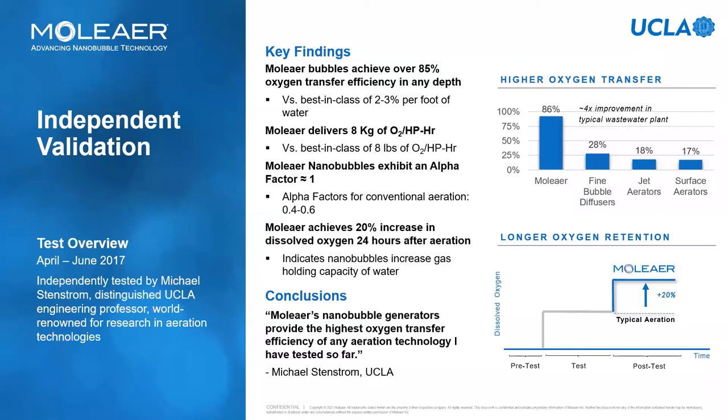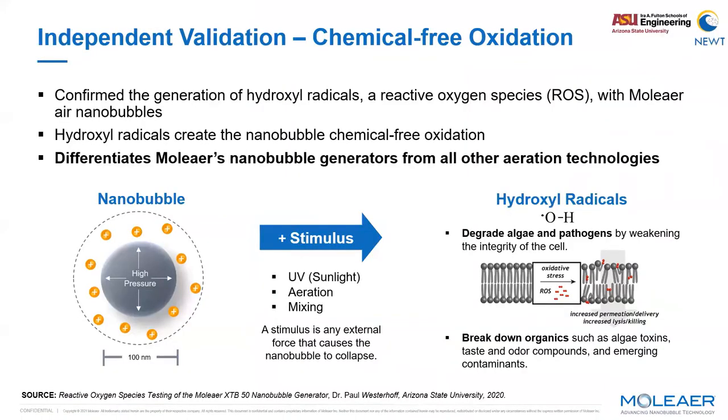The injection of gas in the form of nanobubbles can provide a gas storage effect, meaning nanobubbles increase the ability of the liquid to hold gas. An independent validation performed by Professor Westerhoff and his team at the University of Arizona concluded that Moliere nanobubbles generate reactive oxygen species when stimulated through UV light radiation, mixing, or aeration — generally whenever there are forces undermining the stability of the nanobubbles. For this, Moliere nanobubble generators provide a unique value of high gas transfer efficiency and chemical-free oxidation.